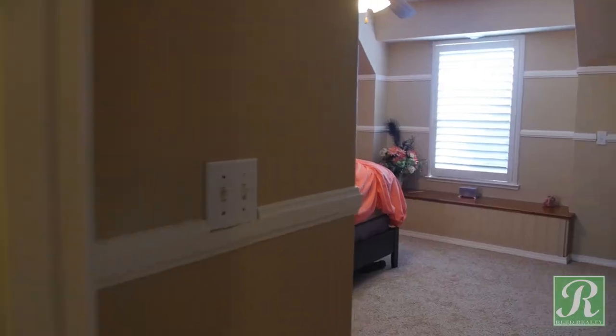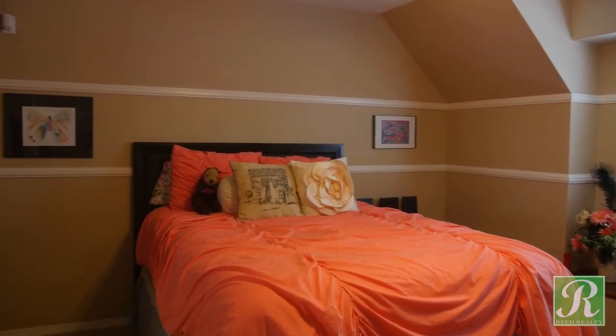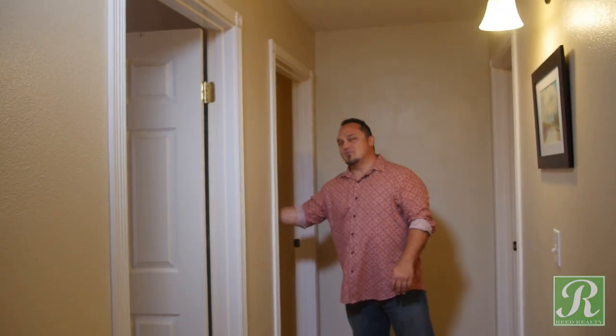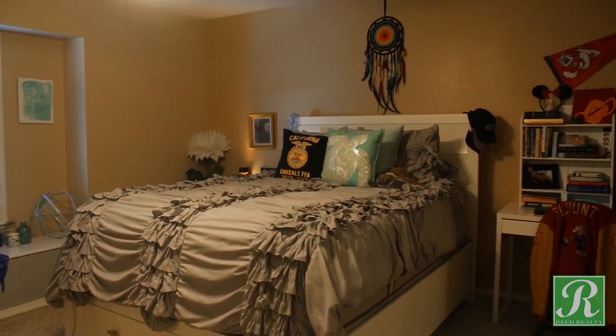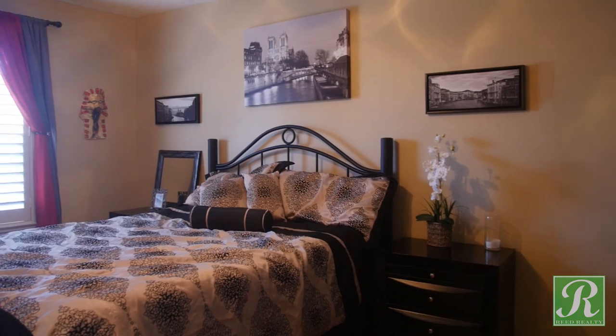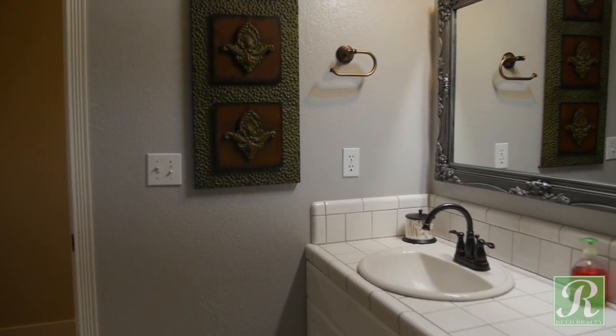All right guys, we're upstairs now. We have four bedrooms and two bathrooms up here. Here's bedroom number one, bedroom number two, bedroom number three. We've got a bathroom, and the master bedroom and master bath are over here — let's check it out.